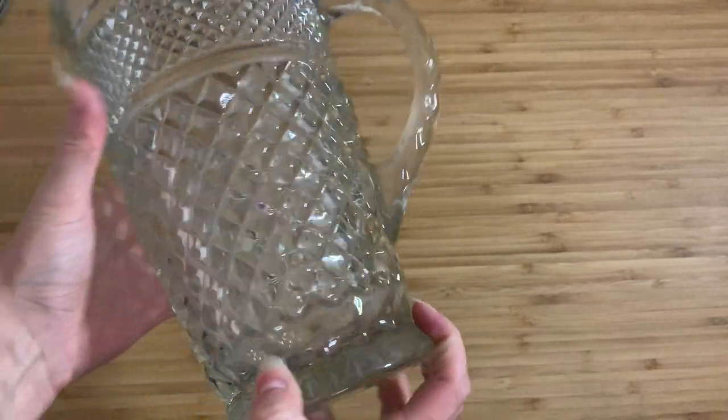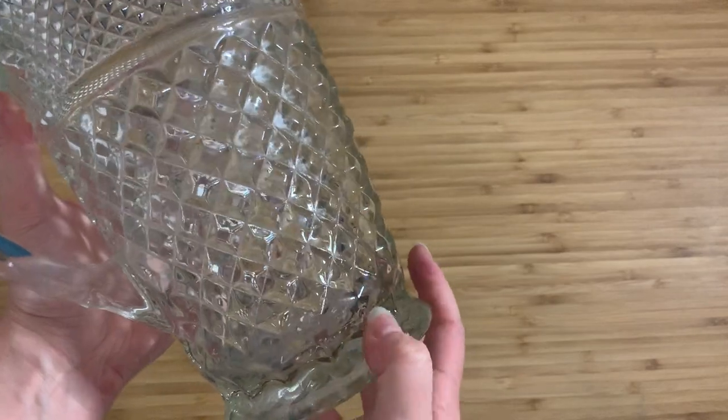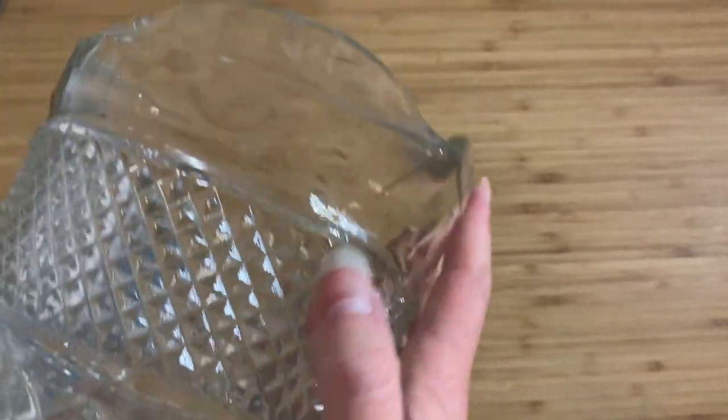There are four mold lines actually running — so there's one, two, three, four. You can kind of see it running up the spout.